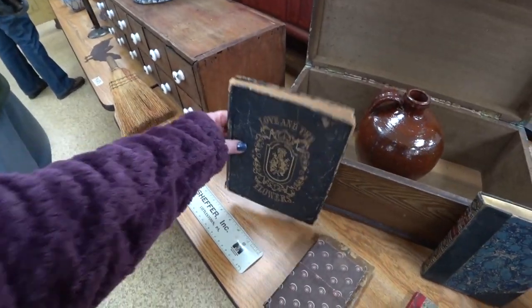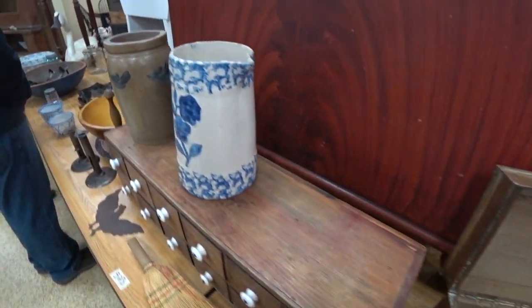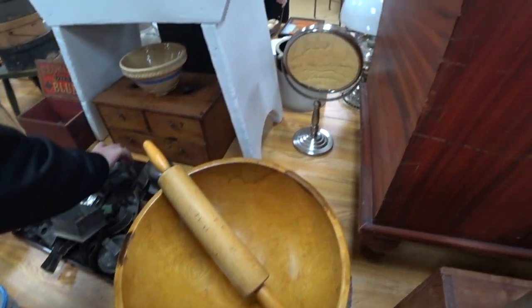Needless to say, I did not win a whole lot at this auction. But I love going and I love at least trying to win some of the stuff I'm interested in. But that's just the thing — you never know who's there for what and what someone's willing to pay.